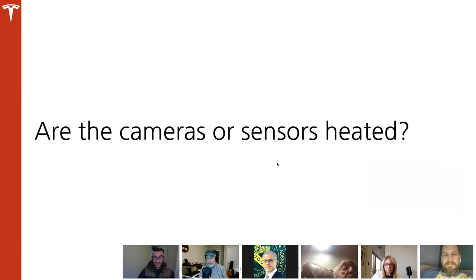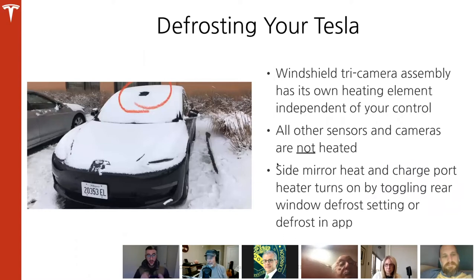Are the cameras or sensors heated? The tri-camera assembly in the very front has its own heating element built in — it's completely out of your control, it just works. If it snows, you'll see a small area where the snow has melted around it. All other sensors and cameras in the car are not heated. The side mirror heat and charge port heaters will turn on by toggling the rear window defrost setting, or you can do this in the app.